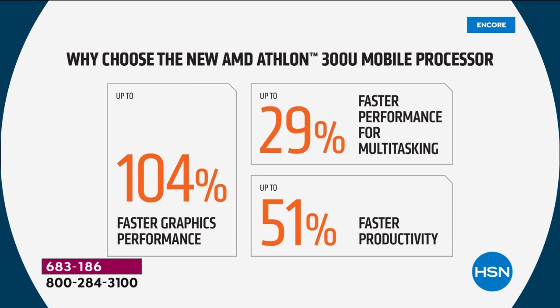How about faster productivity? We are offering additionally Microsoft Office 365 — the vast majority of you are picking it up. It's the number one purchased software suite in America. How about 51% faster getting your work done? Microsoft Word, Excel, PowerPoint, and all that for multitasking.